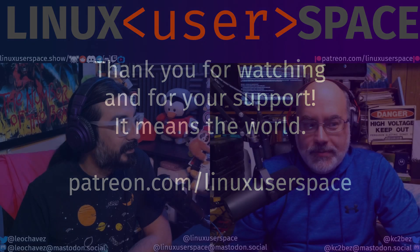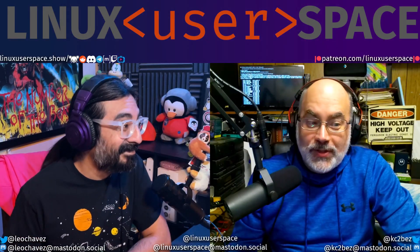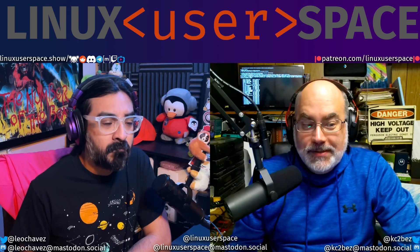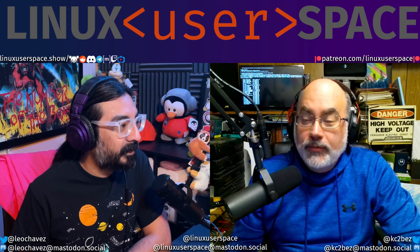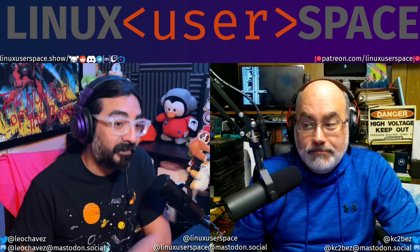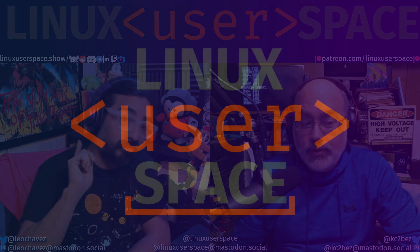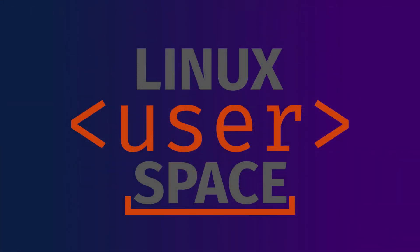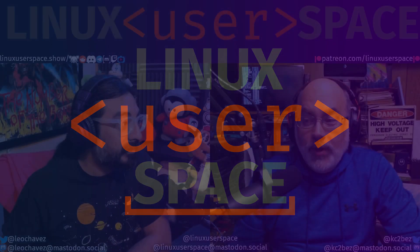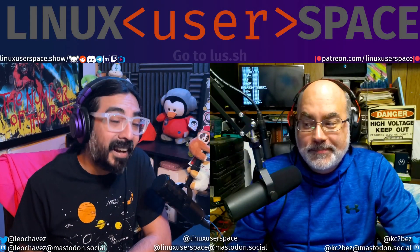Coming up in this episode: Leo makes me a lush-ish. Official standings for a browser. We strum some reverberations. Focus on the HQ and sounds, and forecast the future. Hello and welcome to Linux User Space. I'm Dan, and I'm Liam.